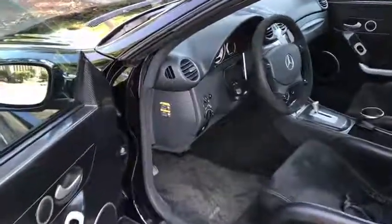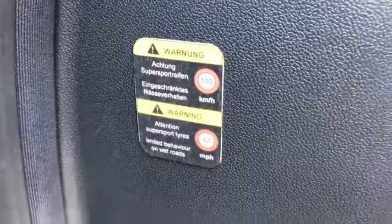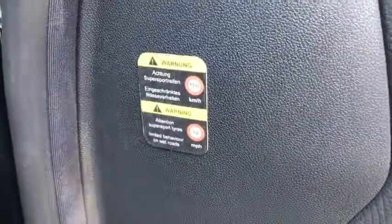Another way you can easily tell this car is different: the second you get inside, you notice a sticker on the edge of the dashboard reminding you that this car has ultra-high performance tires, and you should limit yourself to 62 miles an hour if it's raining — not if it's icy or snowy, but just if it's wet. In other words, they're saying this car may kill you.